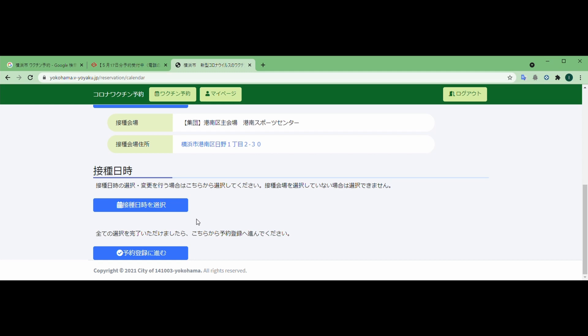言い忘れましたが、最初にログインしたときには、まずメールアドレスを登録してくださいという画面が出てきます。これはもうすでに登録してしまったので画面は出てこないんですけれども、メールアドレスを登録してくださいというふうに出てくるので、ご自身の連絡が取れるメールアドレスを2箇所に入れてOKというふうにすると、そのメールアドレス宛てに確認のメールが行きます。確認のメールにURLが書いてあるので、そこをクリックして、もう一度先ほどのログインの接種券の番号と生年月日を入れます。